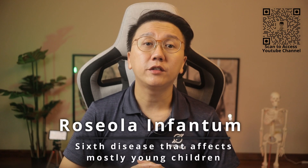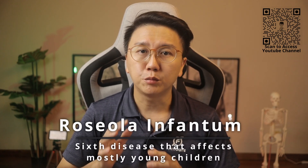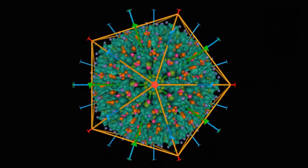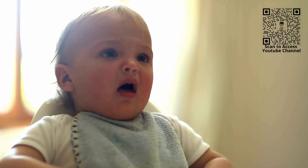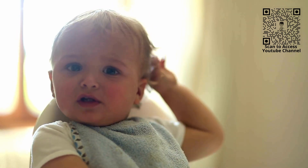Roseola infantum, otherwise known as the sixth disease, is a viral infection that affects mostly infants and toddlers. Adults are often immune after having the illness during their own childhood. It is caused by the virus called human herpesvirus 6 and 7. The virus is contagious and the spread is often through saliva and respiratory droplets when an infected child coughs, sneezes or talks.